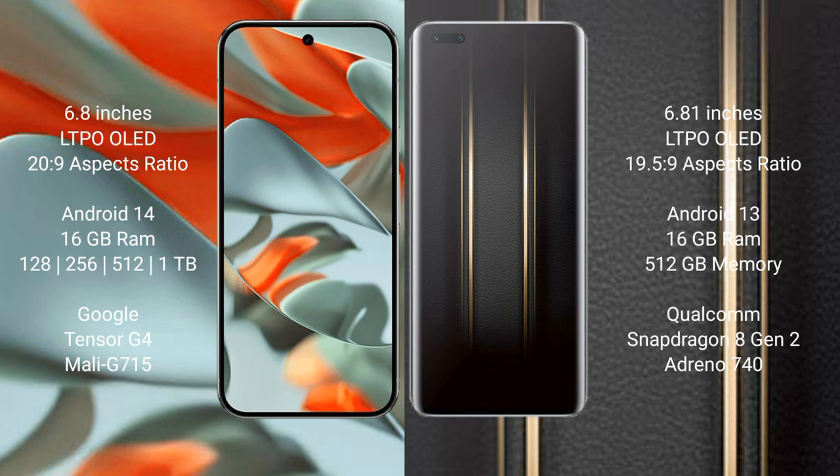Google Pixel 9 Pro XL runs on the Android 14 operating system. It comes with 16GB RAM and 128GB, 256GB, 512GB, or 1TB internal storage options. It is powered by the Google Tensor G4 processor with the Mali G715 GPU.